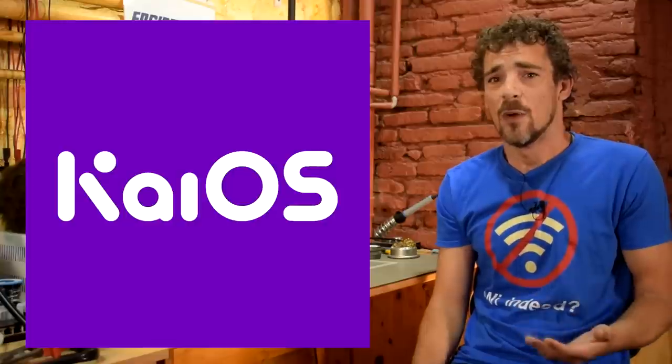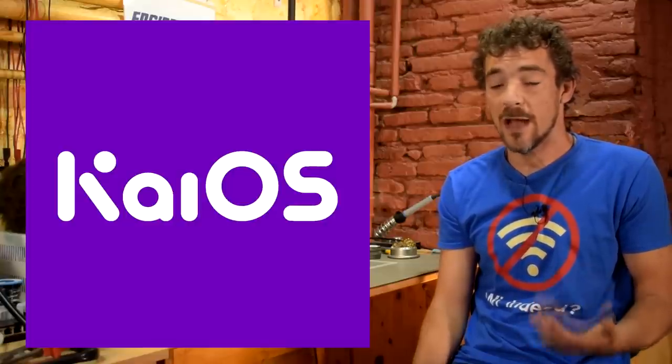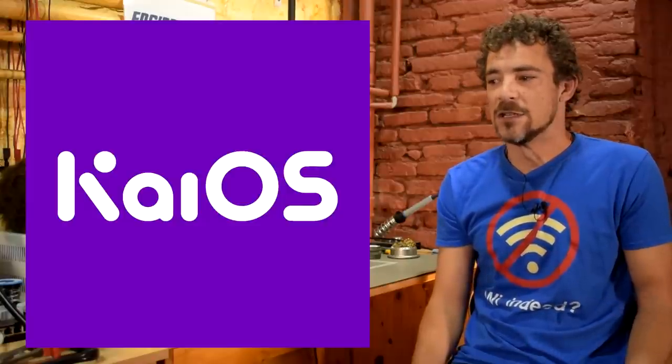I talked a little bit about KaiOS. To recap briefly, KaiOS is an operating system made by a company in California. It is based on Linux — a very small Linux distribution that has the Gecko web rendering engine on top of it. It's not Android, it's not iOS; it's a Linux-based operating system designed to run on phones with slower processors and a small amount of RAM. Since the first quarter of 2018, something like 20 to 25 million dumb phones with KaiOS are being sold each quarter.